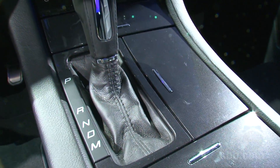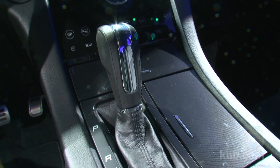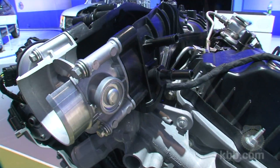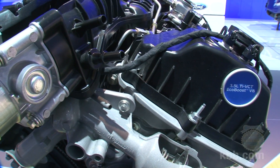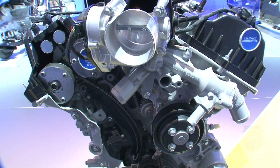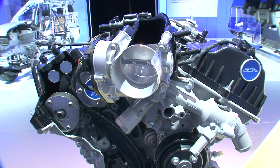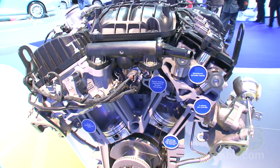Both engines are teamed with unique six-speed automatic transmissions that are engineered to maximize their special benefits. And in this era of high fuel prices, it's nice to know that a great deal of engineering time went into gasoline-conserving tech like a low-tension accessory drive belt, smart battery management, a variable displacement air conditioning compressor, and reduced friction lubricants.